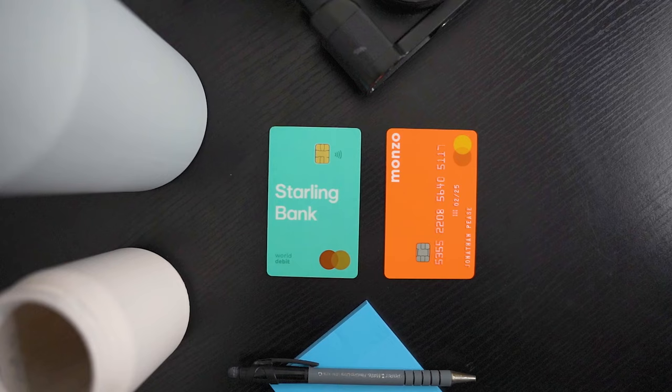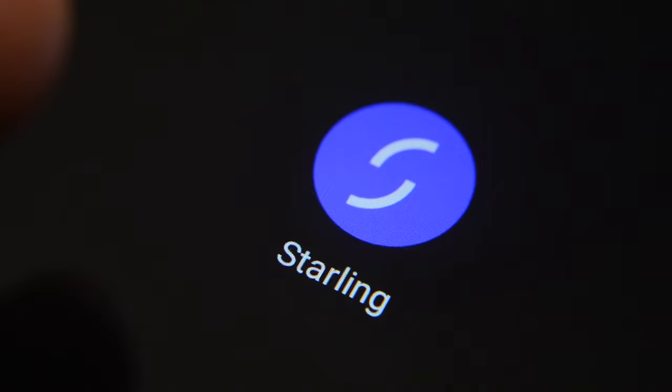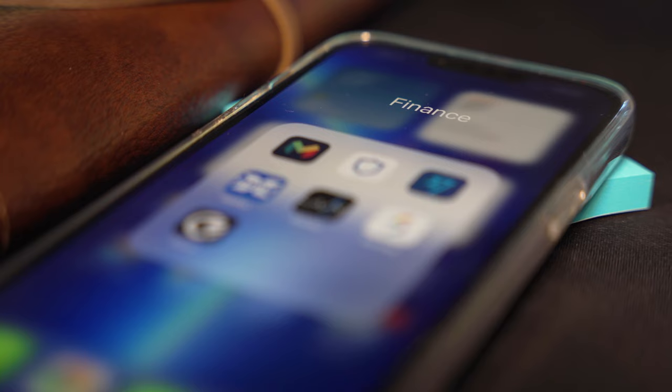For the past few months I've been using both Monzo and Starling and I've been really impressed with both banks. While they do share some similarities, they also have a lot of differences which can make choosing one or the other quite challenging. So if you're currently thinking about banking with either Monzo or Starling but you still haven't made up your mind, I hope through this video I can help you make your decision.